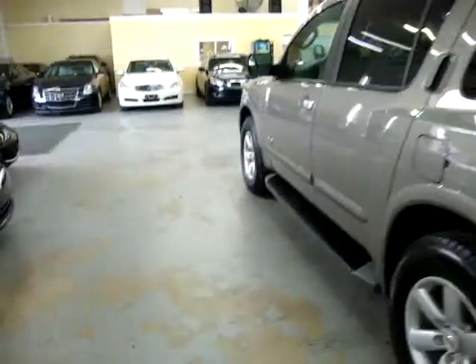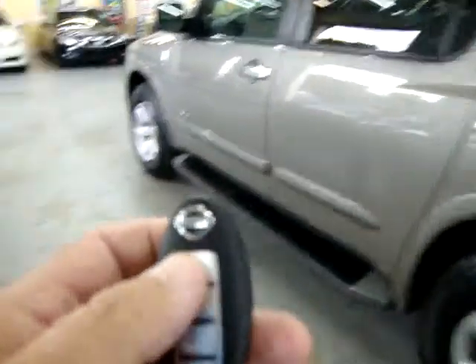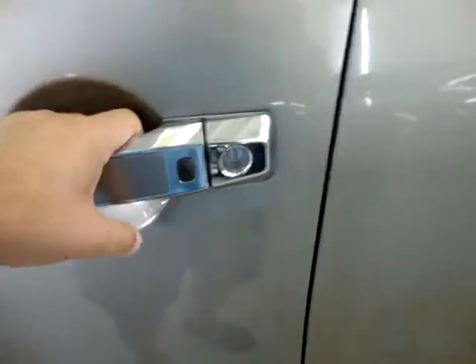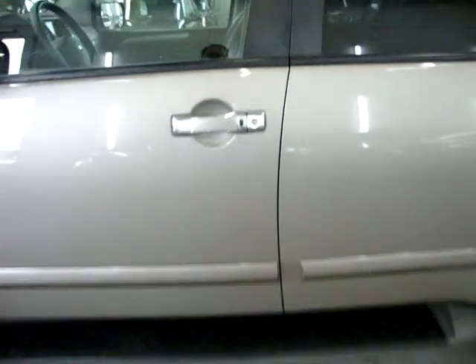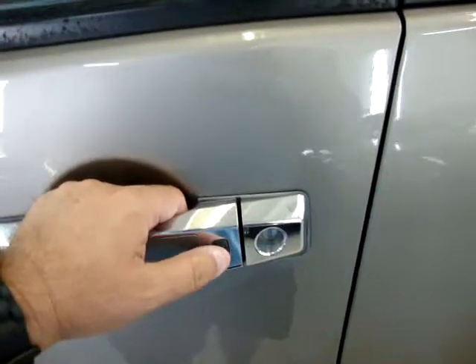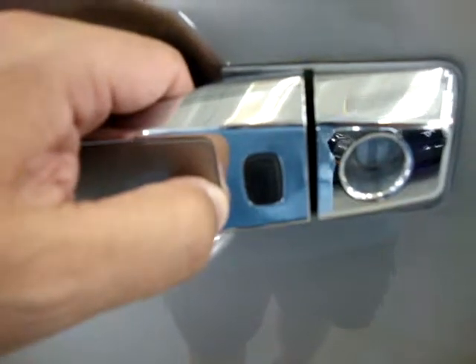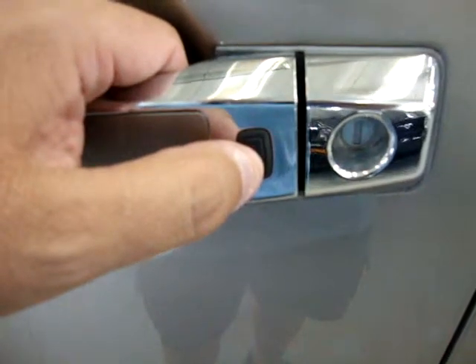Let's move to the front and get it started. Now let me show you how the intelligent key works — the key is in my pocket and the car is locked. When you're within about two feet of the vehicle, the car senses the key in your pocket. There's a switch on the driver's door handle and one on the passenger front door handle.